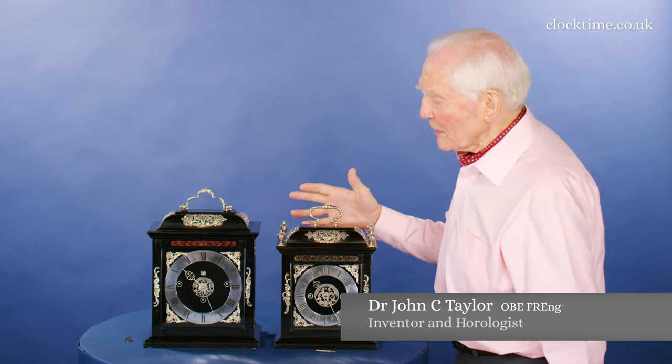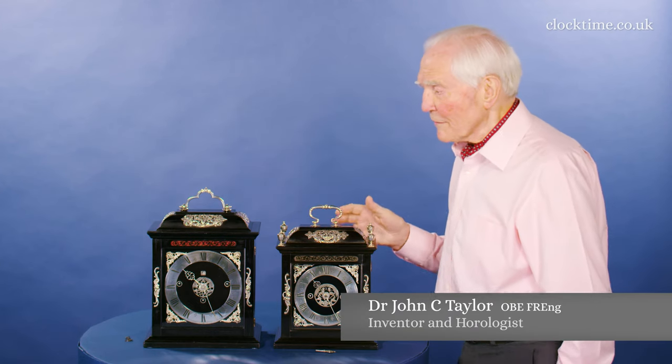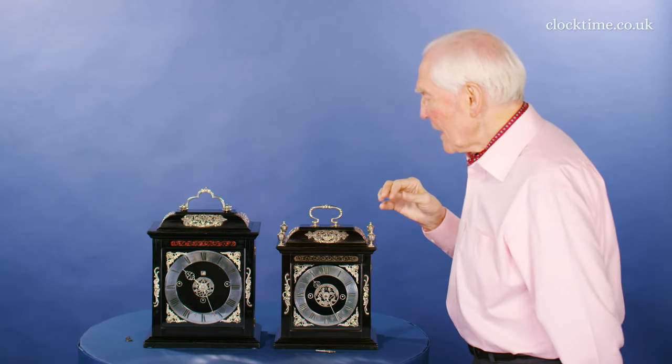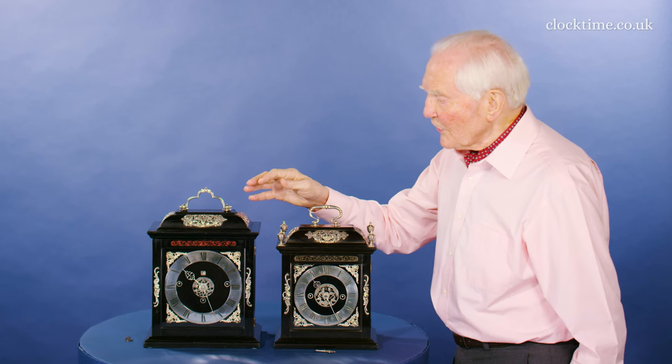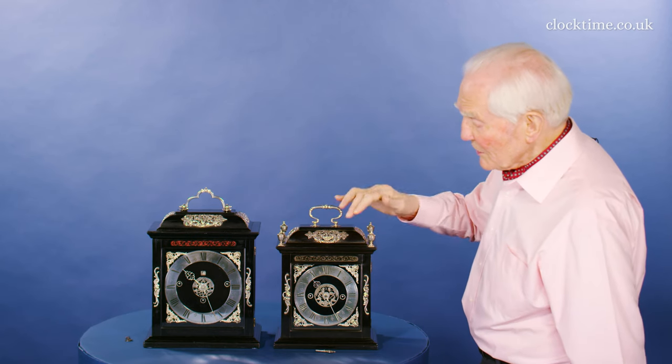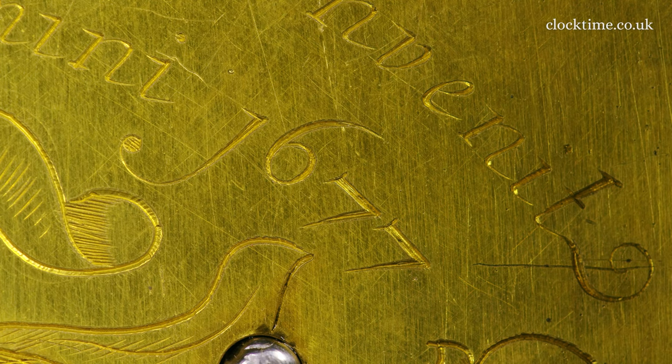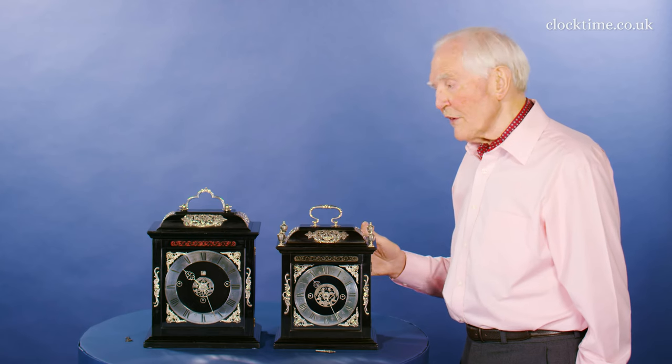Two nib clocks, very similar but very different. This is the earlier of the two, probably made in about 1675, whereas this one is actually dated 1677. Very rare that clocks are dated, but this lovely little clock is dated on the back plate 1677.